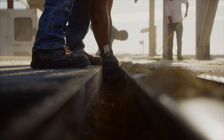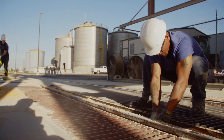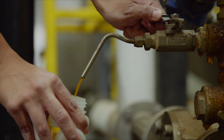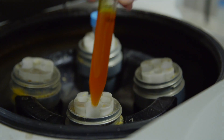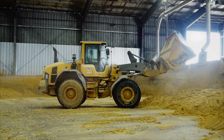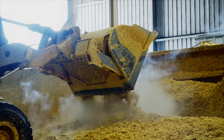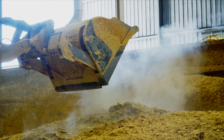The main resource that we're bringing in is yellow number two corn from the Midwest. We use that corn, we grind it, put it through a fermentation process to create ethanol and extract that ethanol. But the leftover corn mash we actually use as a feed product. It goes back to local dairies for cattle feed, and that's the primary smell you get when you come into an ethanol plant — it smells probably like a bakery or even a brewery of sorts.